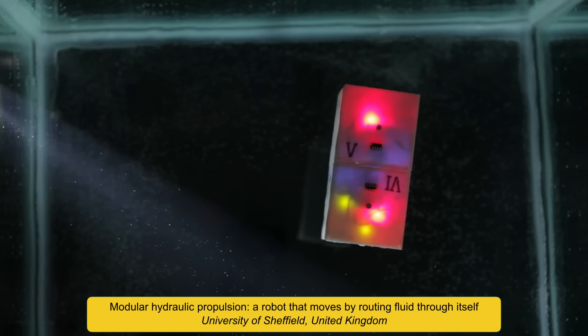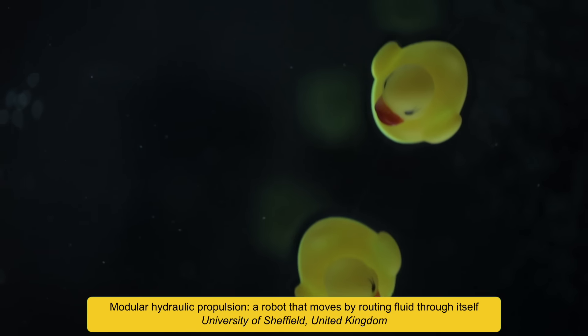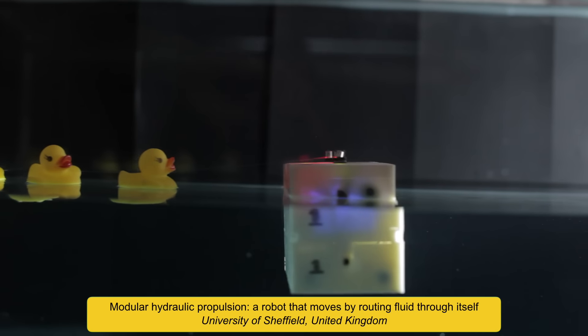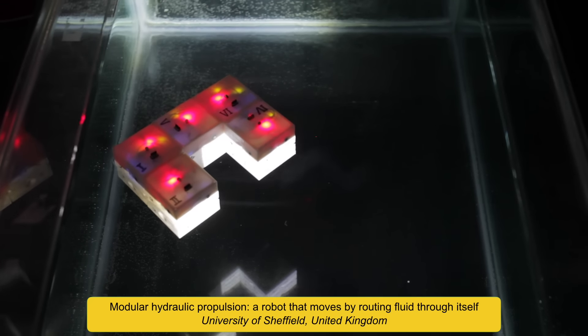This robot moves by routing fluid through itself. The modular design allows its size and shape to be changed. The modules can travel separately through confined spaces. Once assembled together, they gain precision and force, helping them to transport an object. This design can be scaled down to be used in micromedicine.